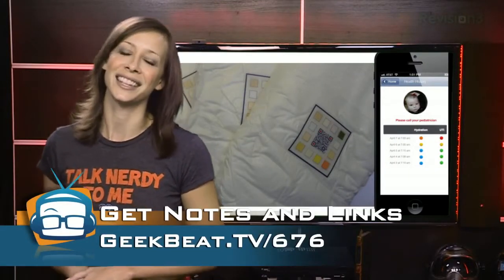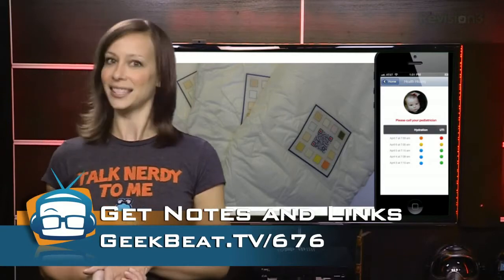If you want to support it, a link to the Indiegogo campaign is at geekbeat.tv/676.